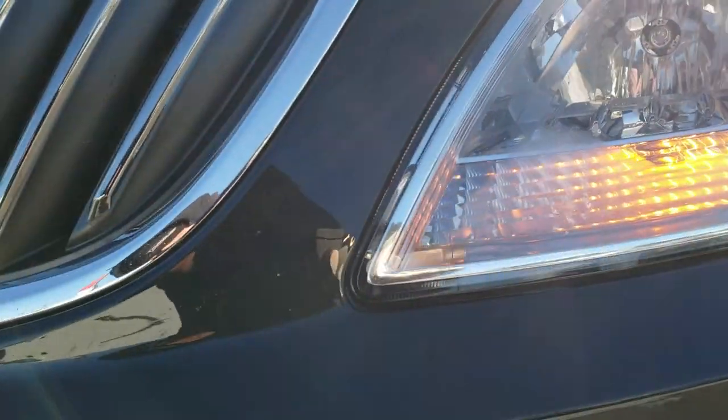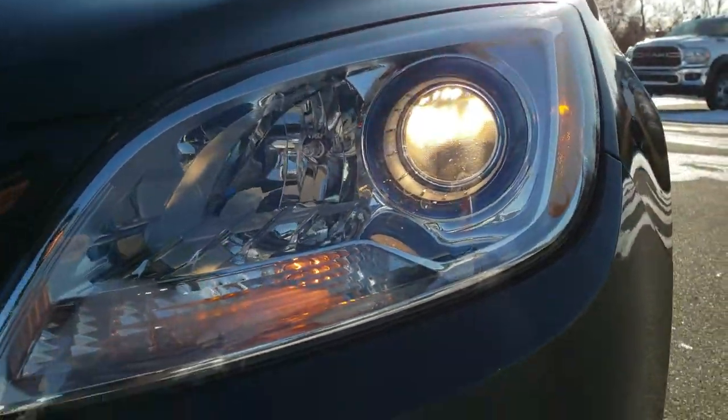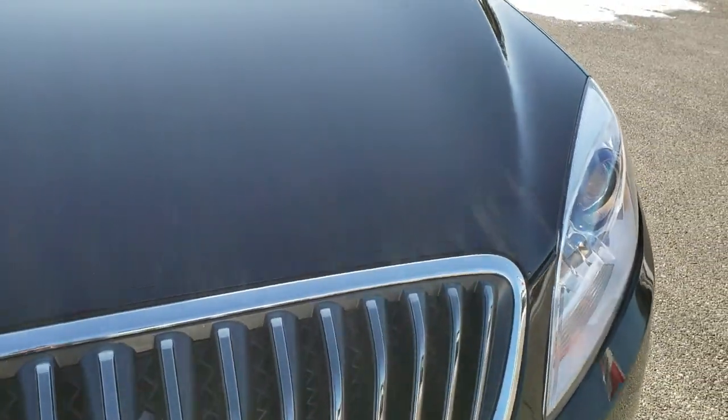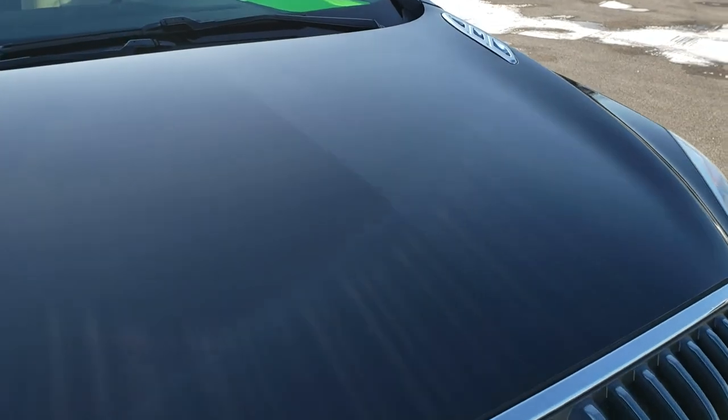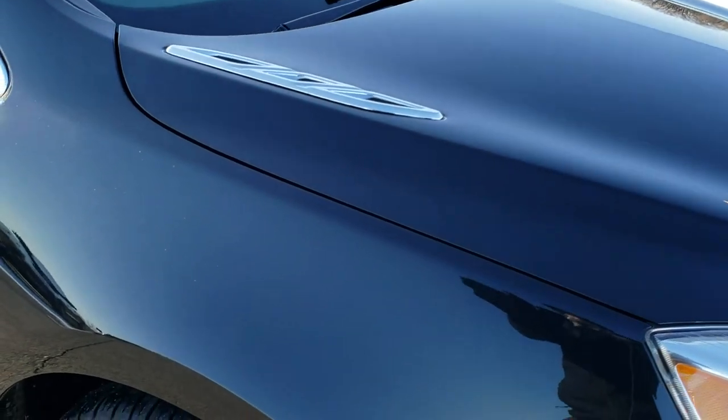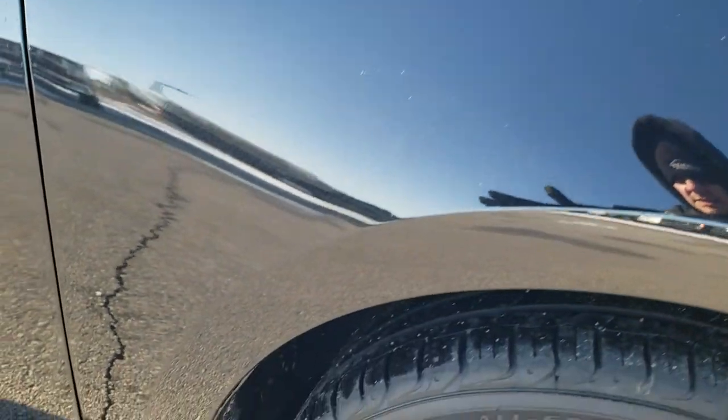It does have projector lamp halogen headlamps and projector lamp fog lamps. You get the chrome trim grille. The hood is in excellent shape — I didn't see any dents or dings on that. The passenger side fender is in great shape as well, no dents or dings.